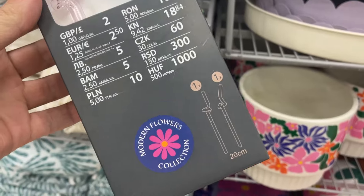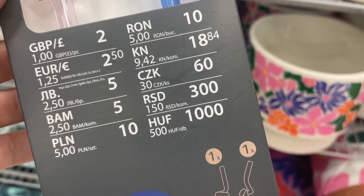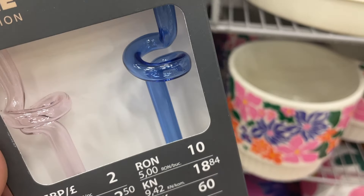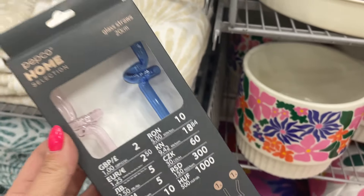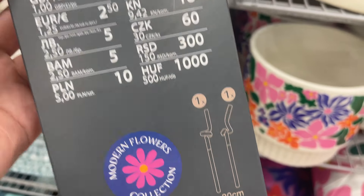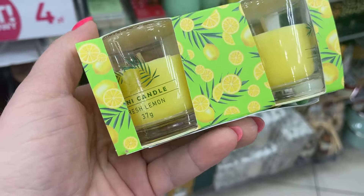Dzień dobry kochani, witam was w Pepco! Zobaczcie co tu się dzieje — szaleństwo! Mamy z kolekcji Modern Flowers fajne takie słomeczki zakręcone — 10 zł za 2 sztuki, w ładnym pastelowym różu i w fajnym niebieskim kolorku. Słomki mają po 20 cm i to są słomki szklane.